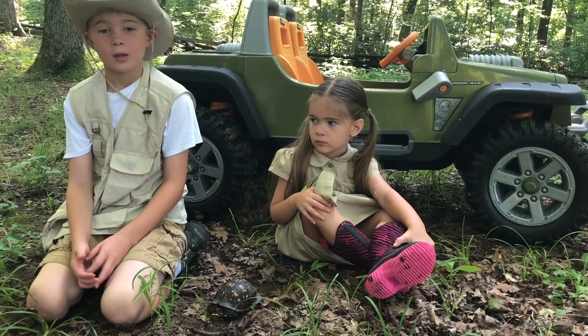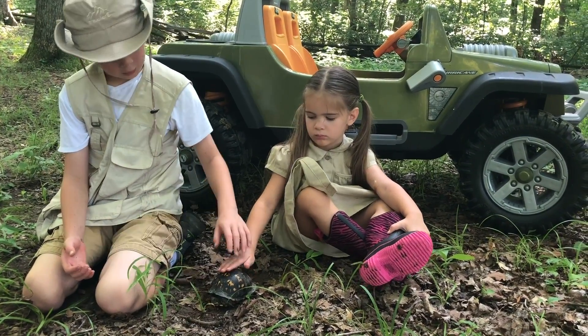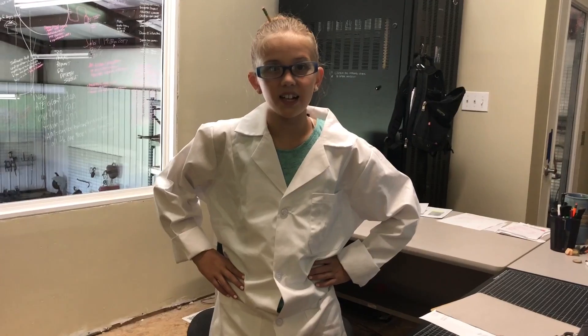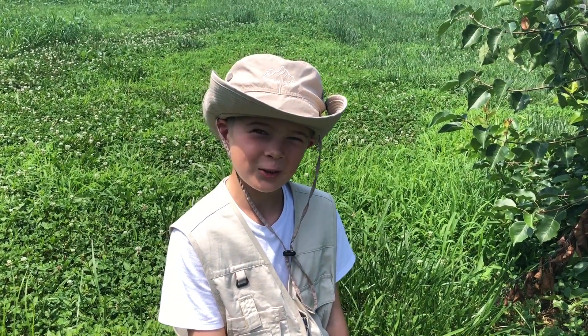Let's check in with Cambria. She's gonna tell us more about this turtle. That's Doctor Cambria to you. Aren't you kind of small to be a doctor? Tell it to my PhD, bub.